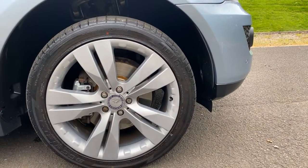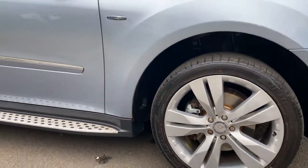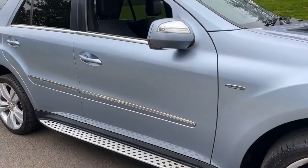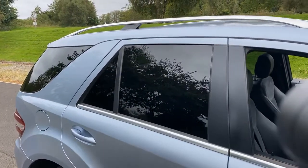When the sun comes out — sadly not present today — you will see they're a lovely shade. You've also got the side running bars, which makes it easier for kids to climb in. It comes with the roof rails, and the rear privacy glass is standard as well.